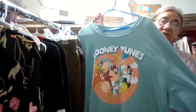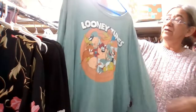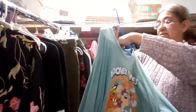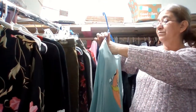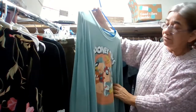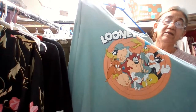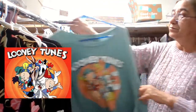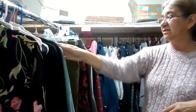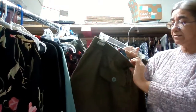I went to Walmart and found this Looney Tunes long-sleeve shirt with all the characters from the cartoons — Tom and Jerry, Donald Duck, Roadrunner, Tasmanian Devil, Tweety Bird, the pig, and all those characters. It's a 3XL. I have that one listed as well.